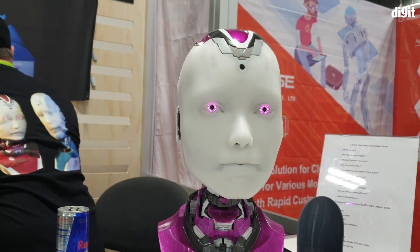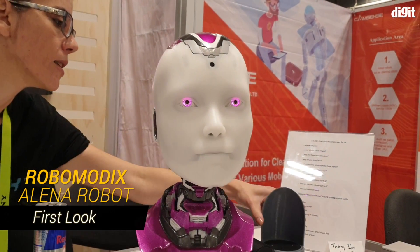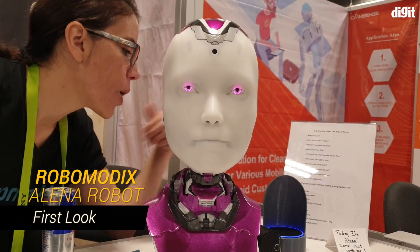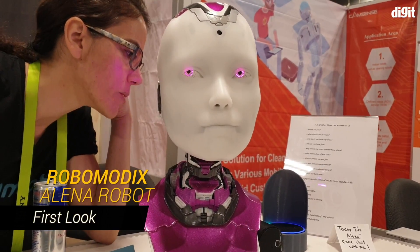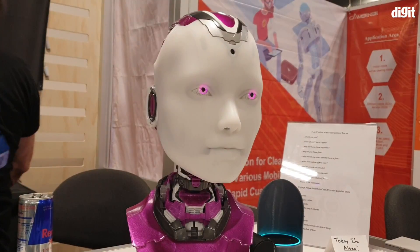Hey guys, welcome to digit.in and I'm reporting from the booth of Robomodex. This company has built an interesting humanoid robot which basically connects with any smart speaker and then speaks.